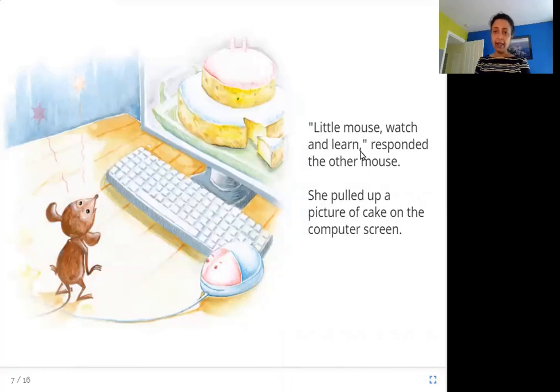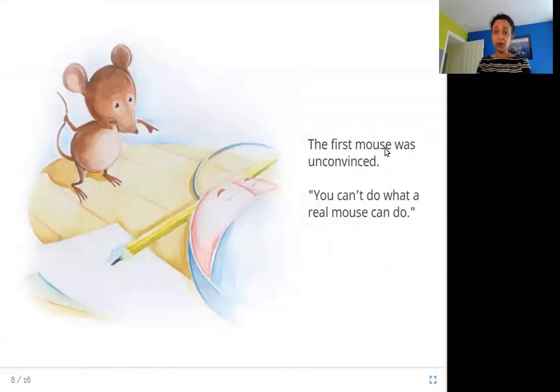Little mouse, watch and learn, responded the other mouse. Little mouse, she pulled up a picture of cake on the computer screen. Now this is a computer mouse and she pulls up a picture of cake and the cake shows up. So the first mouse was unconvinced — you can't do what a real mouse can do. The first mouse is not satisfied; you are not real and you can't do everything that I can do.